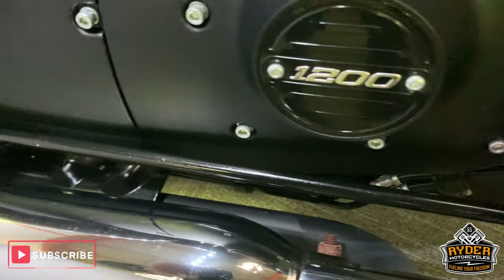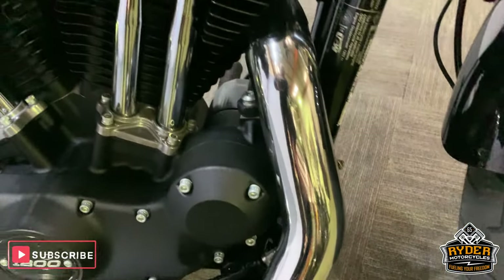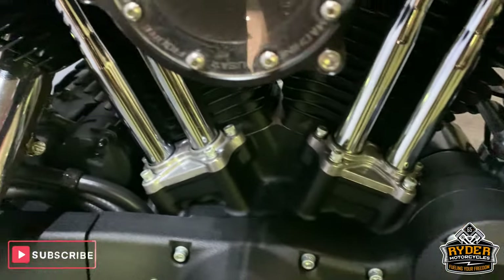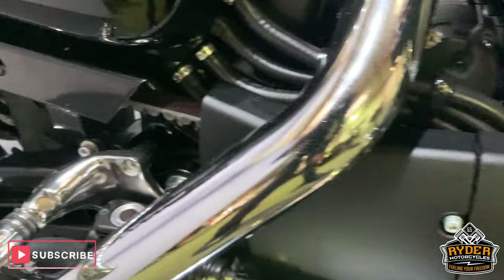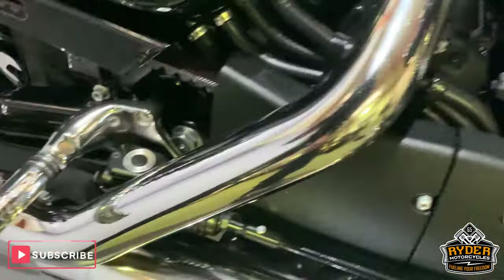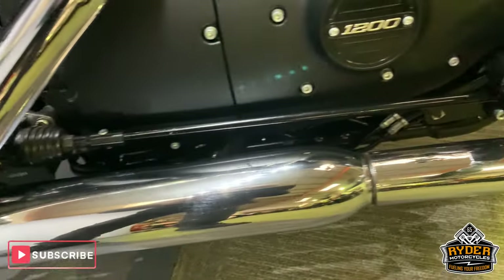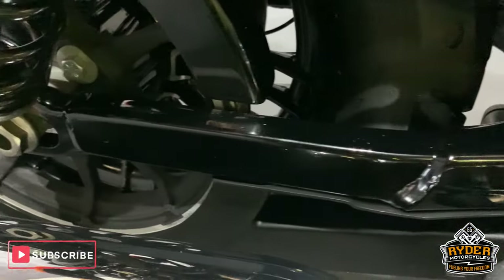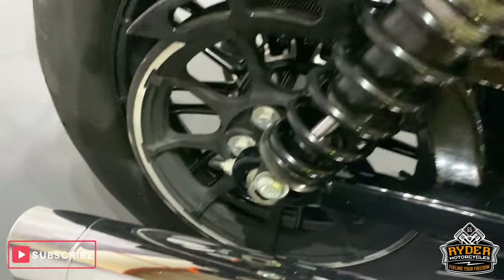Coming around the side — real nice framework. Engine casings, etc., are in very good condition. Nice pipes there. Frame is all good. Swing arm is nice as well. Suspension is really good condition.